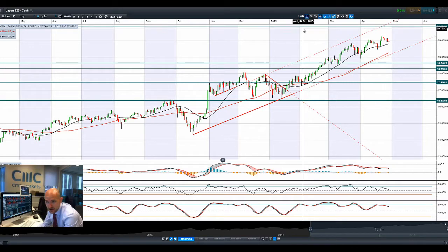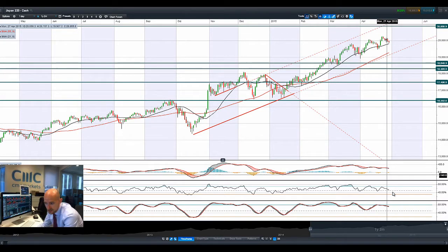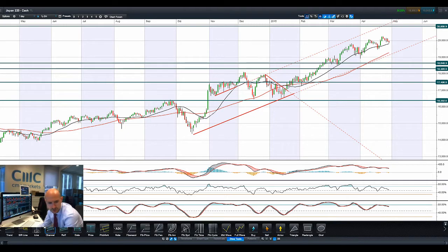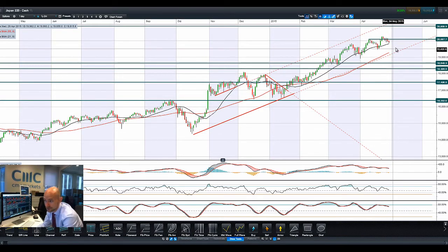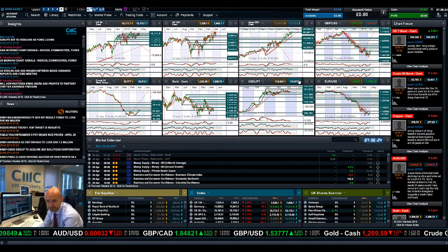Moving on to Japan 225, drifting lower again, hugging that 21 period SMA. Other technicals are neutral, with the slow stochastic still in this kind of channel formation. You could arguably be looking at a potential broken support level — so this was resistance and now potentially support — around 20,087, and we're a little bit away from there right now. Thursday also gives the Bank of Japan meeting, which might talk a little bit more about the stimulus measures.